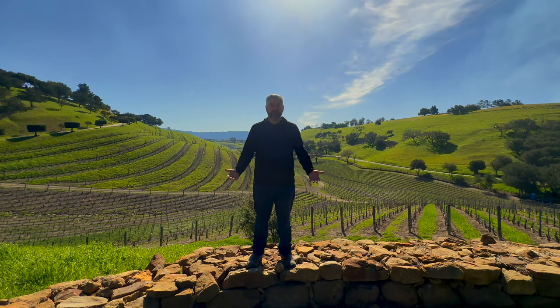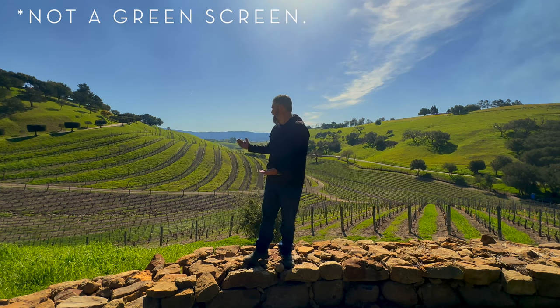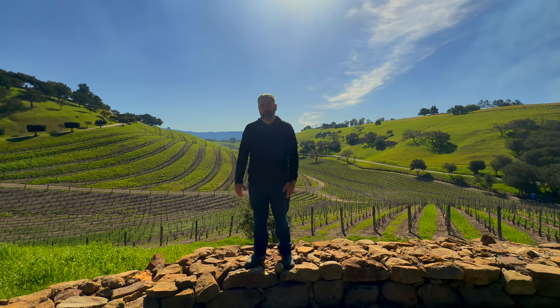Hey everybody, Keith Sarlos coming to you live and direct from the most beautiful place on the entire planet, Windmill Ranch on Ballard Canyon. Now a long time ago this used to be a Fuji apple farm and we farmed them for a full year, worked very hard on it, and got our entire delivery turned away.